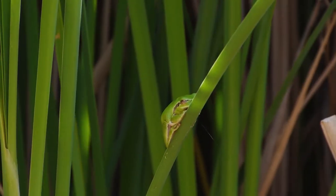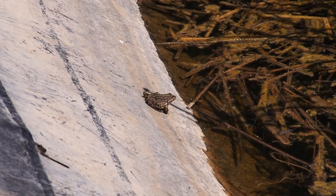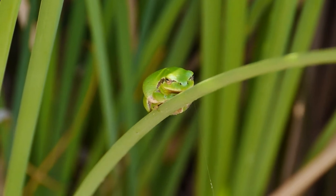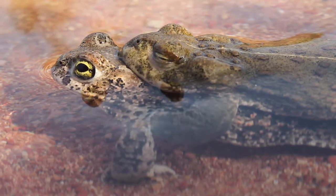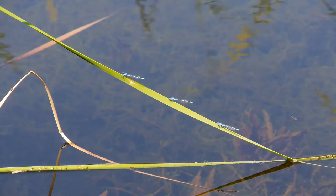Les amphibiens constituent le groupe de vertébrés le plus menacé au monde. Aptes au changement, ils souffrent de la destruction de leur habitat naturel. La disparition de près de 50% des zones humides, du fait du drainage, de la pollution, de l'urbanisation et des changements climatiques, demeure une menace permanente pour les crapauds, grenouilles, rainettes et têtards, mais aussi pour une grande diversité d'animaux sauvages.